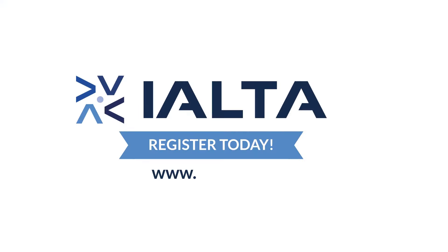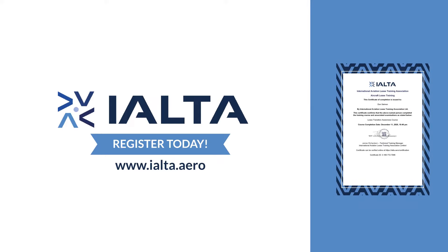Register today at www.ialta.aero and look forward to your career takeoff, having achieved your certificates.